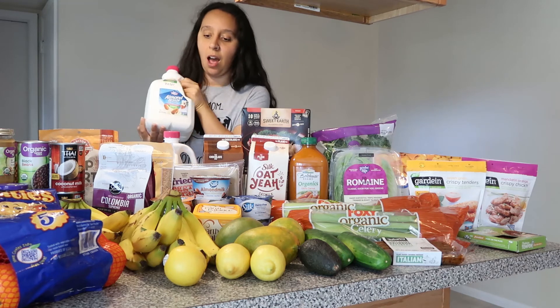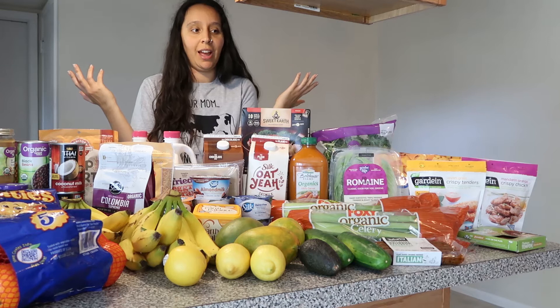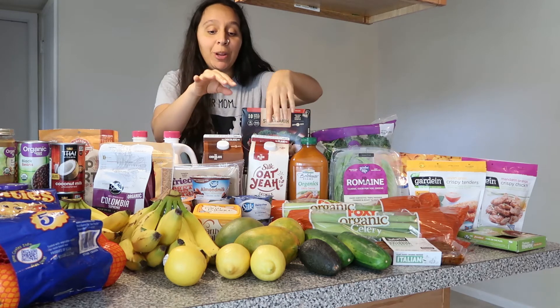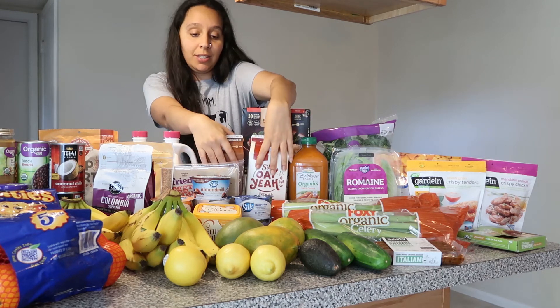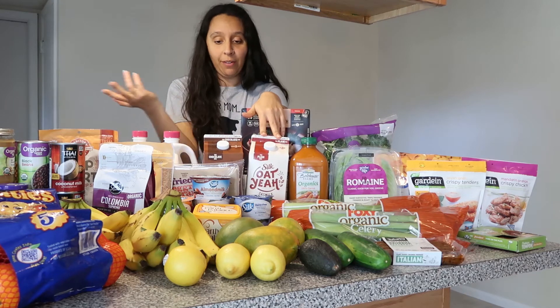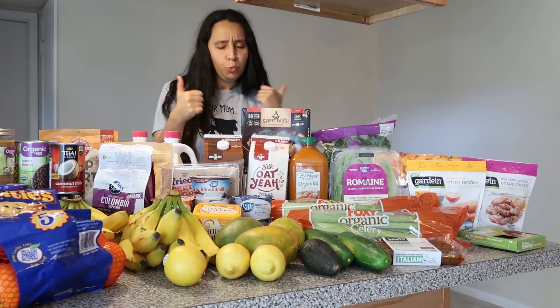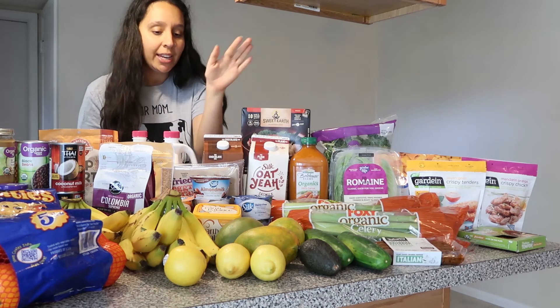I got two unsweetened almond milks because almond milk is a staple for every vegan. We're so excited to try these oat milks — these are a new product at my local Walmart. Everyone on social media right now is freaking out about oat milk, so we're ready to try it. I got chocolate and plain unsweetened.